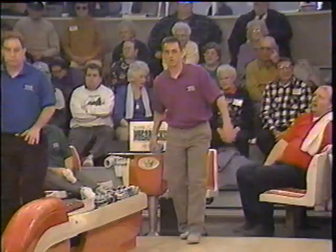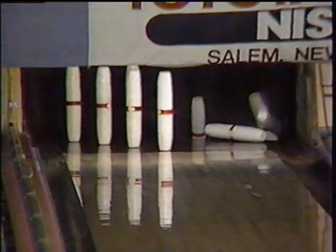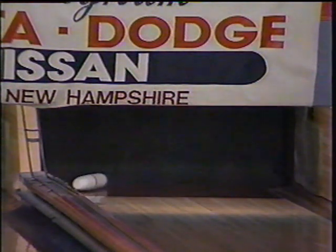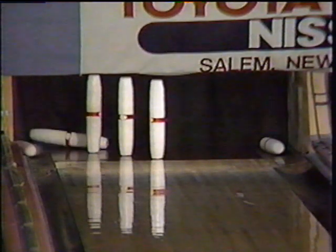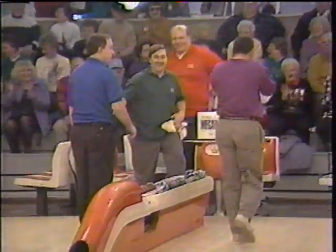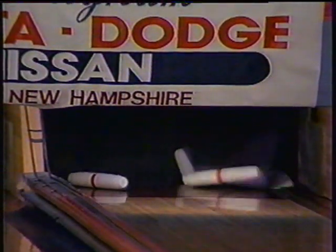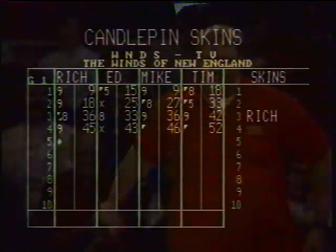Great shot by Tim Susi! Mike Morgan gets the spare — a delayed spare. We were just about to give the skin to Tim Susi and Mike Morgan gets it, creating a carryover. Rich Holberg gets a strike, trying to win another carryover skin — this one's worth $50 now. Ed Massey chops out just the three pin, then gets a great spare comeback. Rich Holberg's strike got a tip from the back on the ten pin — it slapped the ten pin from behind as it was going into the pit. All the bowlers get marks.